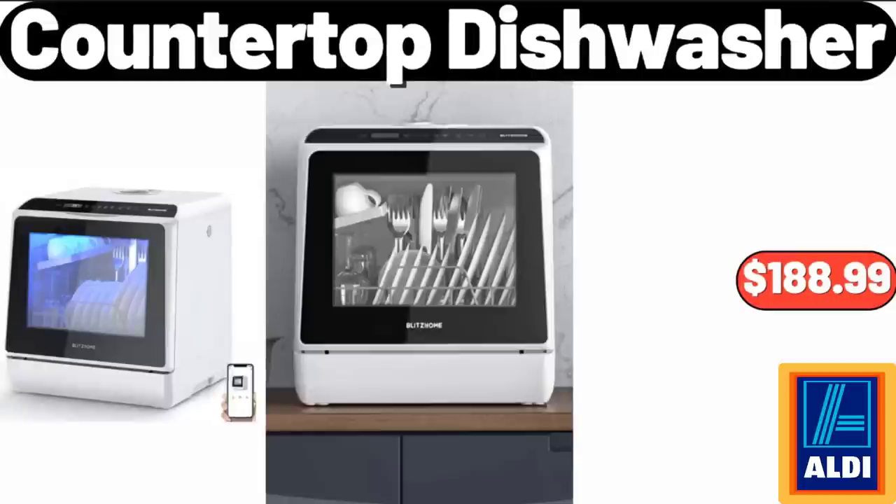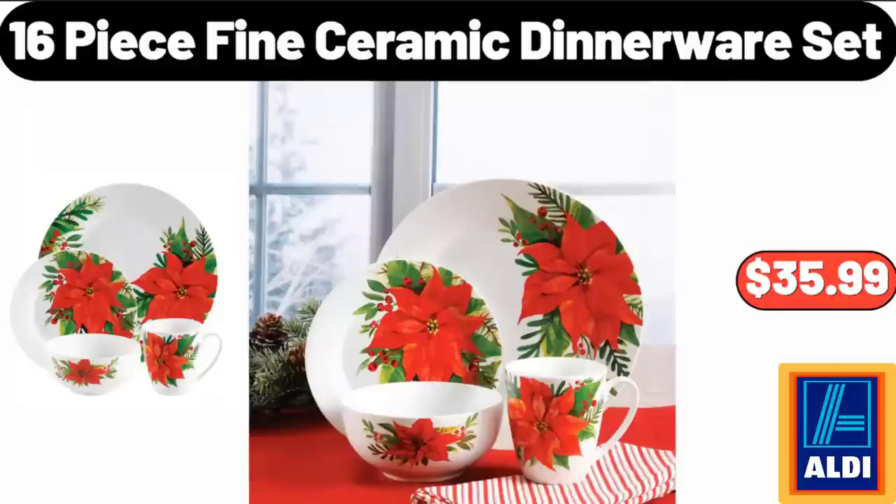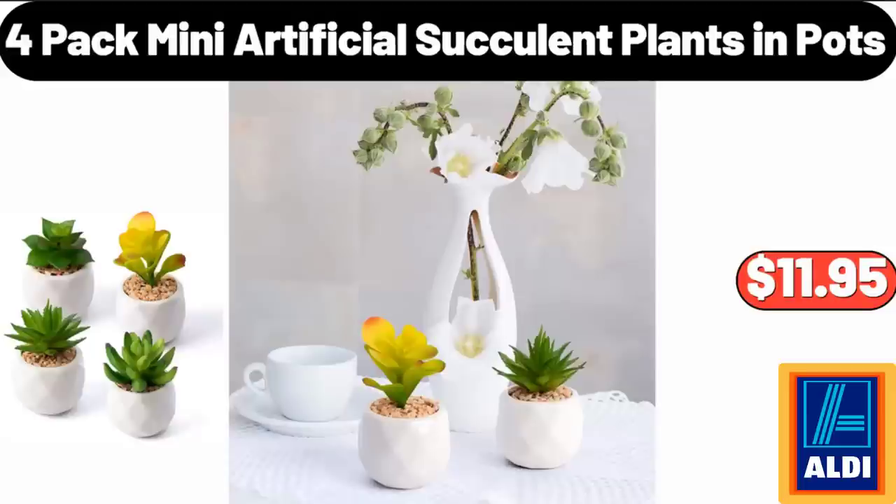Countertop Dishwasher, $188.99. Vertical Standing Storage Basket Stand with Three Baskets, $65. 16-Piece Fine Ceramic Dinnerware Set, $35.99. Four-Pack Mini Artificial Succulent Plants and Pots, $11.95.